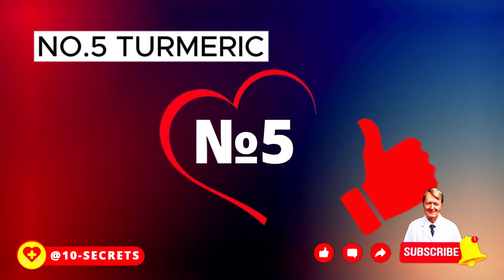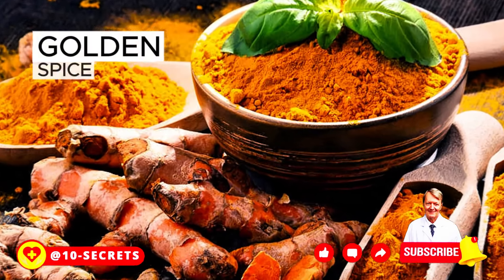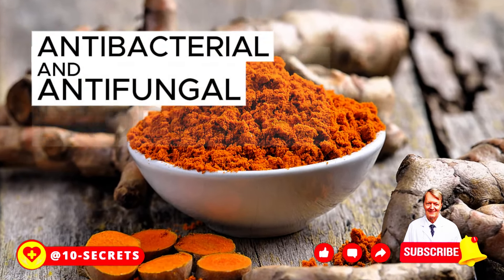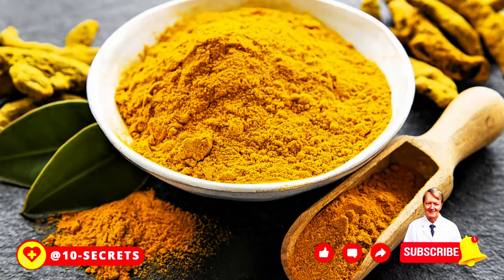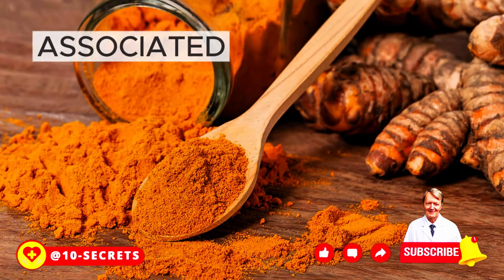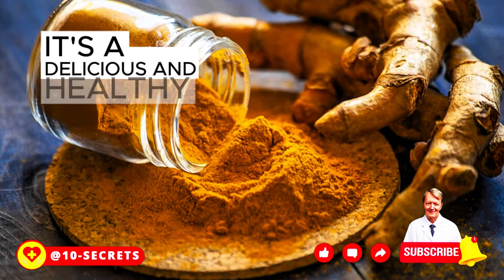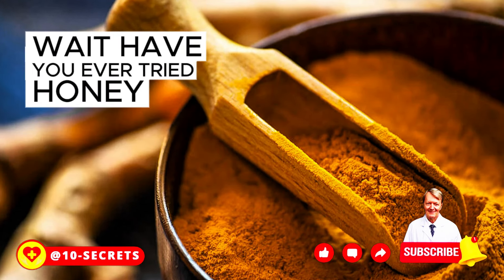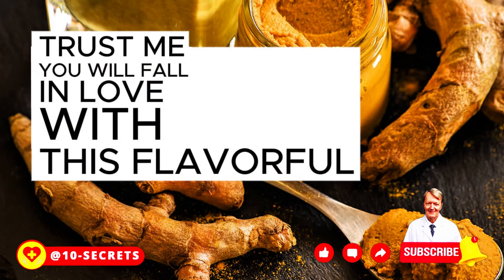Number 5: Turmeric. This miracle spice is the perfect addition to salads, eggs, stir-fries, and soups. It is rich in antioxidants and anti-inflammatory properties, as well as antiviral, antibacterial, and antifungal properties. Curcumin, an antioxidant found in turmeric, may help reduce the inflammation associated with pancreatitis according to molecular medicine reports. Try making turmeric lattes, vegan fried rice with turmeric, or even honey turmeric chicken for a flavorful and nutritious dish.